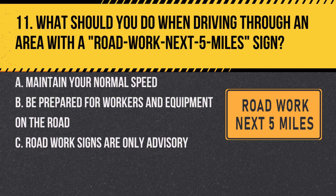Question 11. What should you do when driving through an area with a Road Work Next 5 Mile sign? A. Maintain your normal speed. B. Be prepared for workers and equipment on the road. C. Road work signs are only advisory. Answer: B. Be prepared for workers and equipment on the road. This sign indicates that you are entering a road work zone and should drive with extra caution.